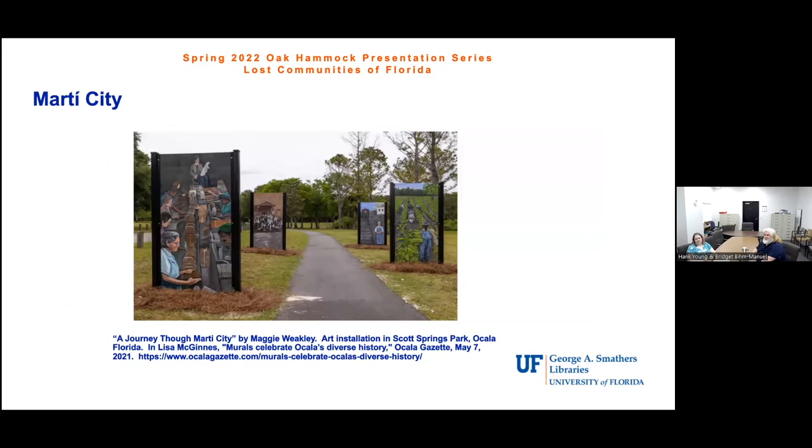After Eldora — another example of the federal government buying up property and towns disappearing — the presentation moves to Marion County and one of Carol's favorite places: Marti City. The image on screen is an art installation in Scott Springs Park in Ocala, commemorating the cigar workers who lived in Marti City. Other panels in the installation are dedicated to African American laborers. If you're in Ocala and in Scott Springs Park, go see the art installation.